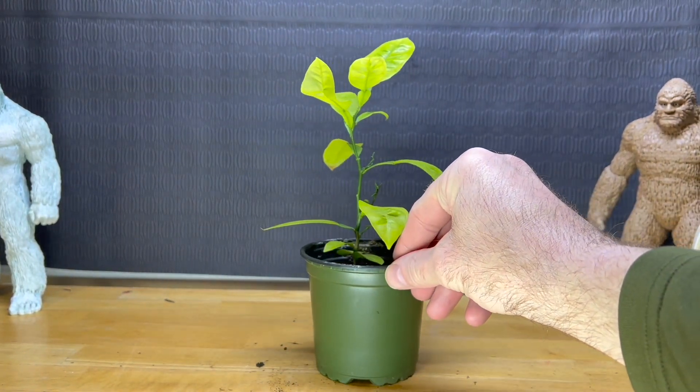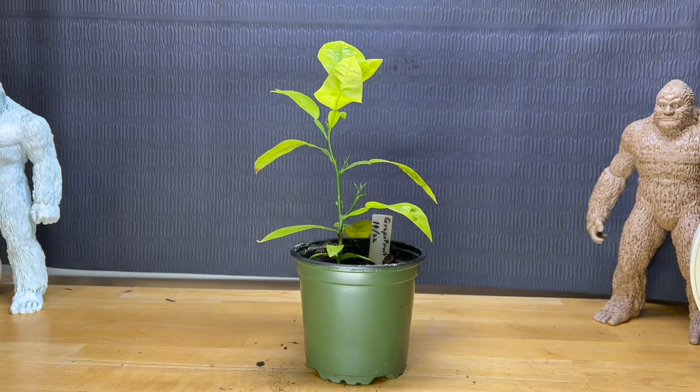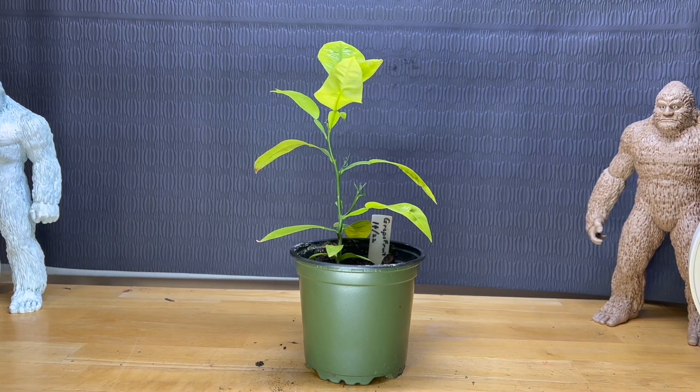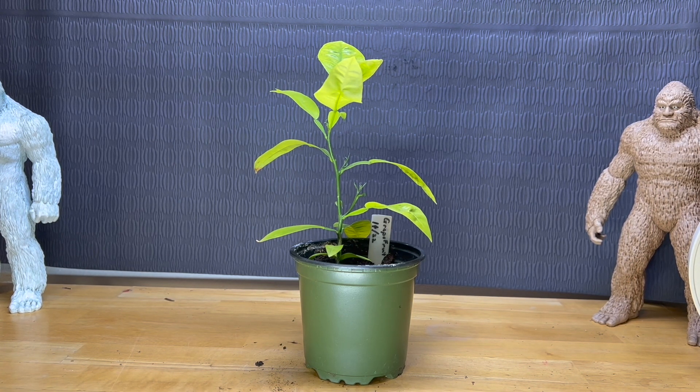This one's got some nice branching already coming through. There's some sub-branching coming out here too. Hopefully that'll thicken up. Just gonna let it go through the winter in this little pot and then see what I can do with it come summertime. We'll be back when we've got a little more to show you.